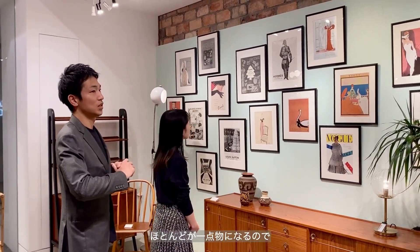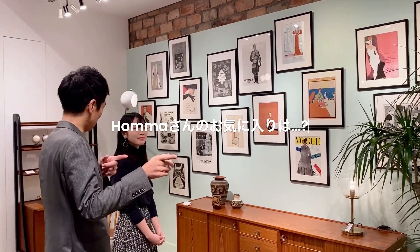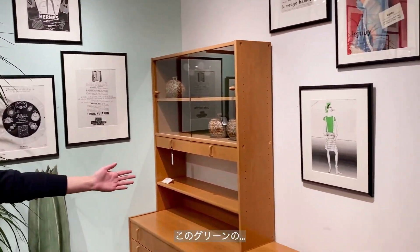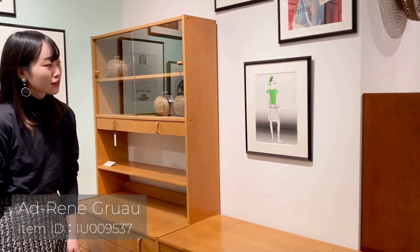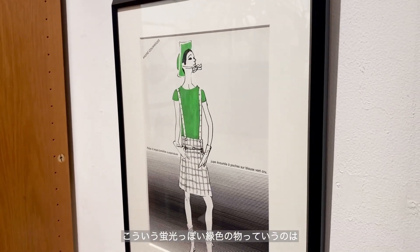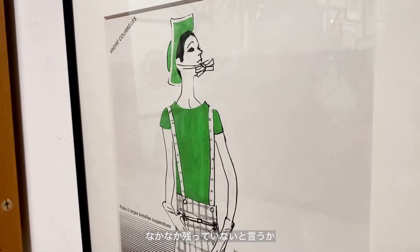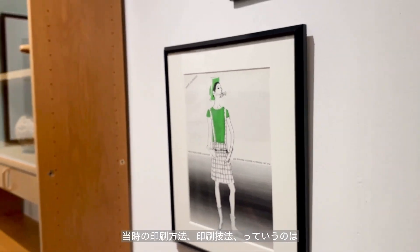壁面のオールアイテムとして展開しているような部屋になっています。何か珍しいものやおすすめのものはありますか？お気に入りはこのグリーンのグリオさんのアイテムなんですけれども。こういう黄色っぽい緑色のものはなかなか残っていないというか、出しづらい色なんですけれども、当時の印刷技法というのは非常に手間がかかっているので、すごく素敵ではないですか？